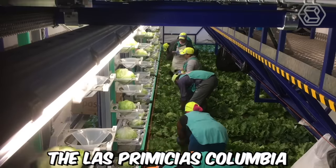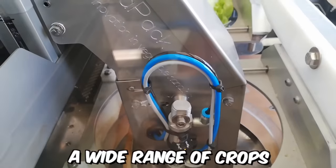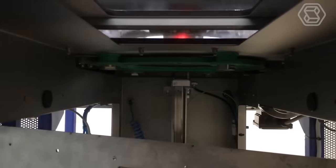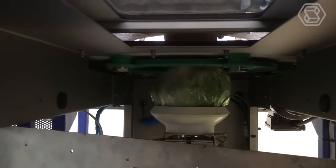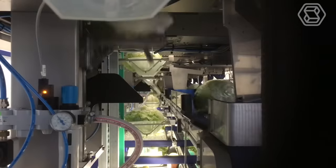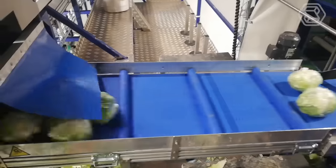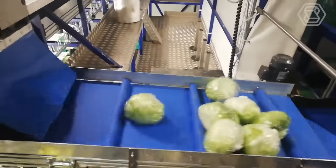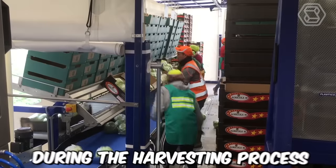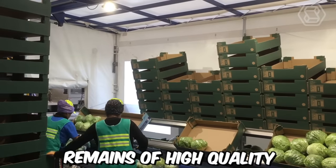The Las Primesias Colombia V-Track E-Drive Harvesting Rig is capable of harvesting a wide range of crops, including cabbage. The machine uses a combination of advanced technology and traditional harvesting methods to ensure that the harvested cabbage is of high quality. It is equipped with sensors and cameras that allow it to detect and harvest ripe cabbage with precision and accuracy, minimizing damage during the harvesting process.